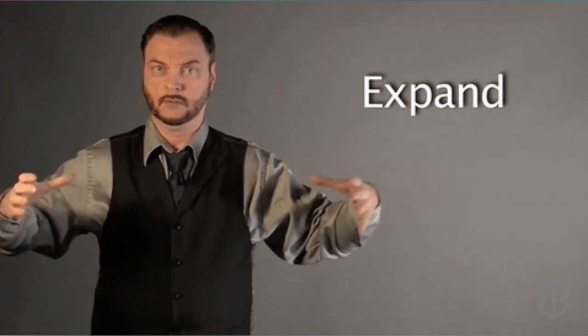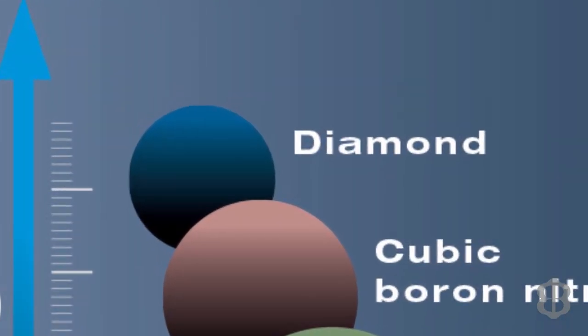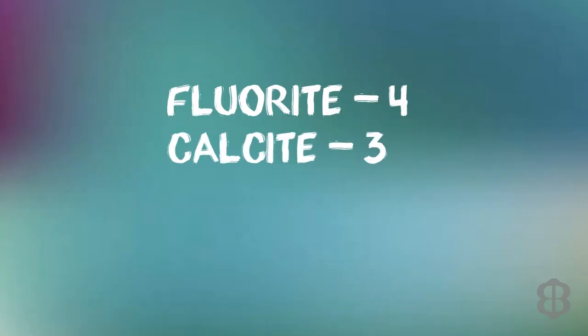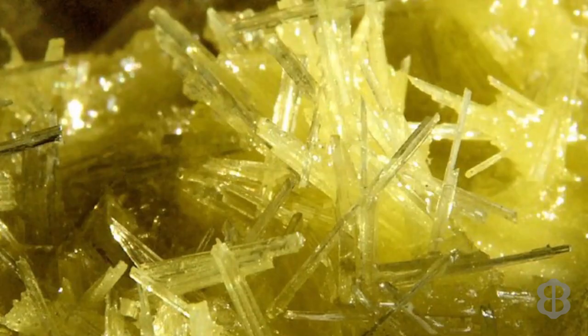Now let's expand the scale. Diamond at 10 was and arguably still is the hardest material. At the other end below fluorite, we have calcite with a hardness of 3, gypsum with a hardness of 2, and talc with a hardness of 1 — talc being the source of talcum powder. Between talc and gypsum you would find sulfur with a hardness of 1.5 to 2.5.